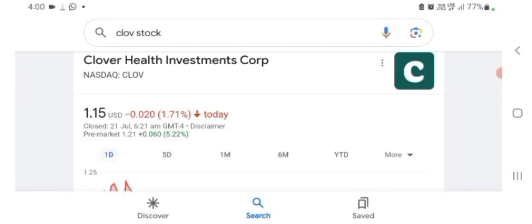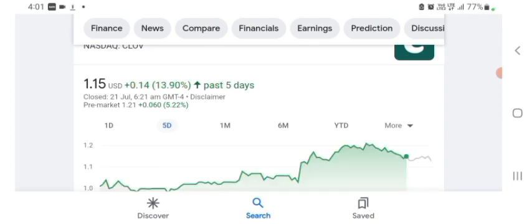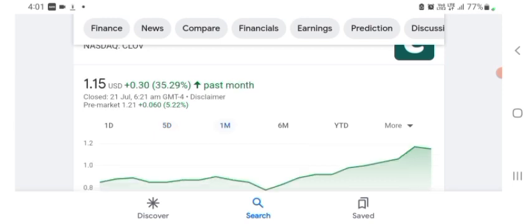Here and just take a look at what they do. The stock was trading at $1.15 US dollar with negative 1.71 in a day. We can also see five days before the stock was trading at positive 13.90 in a day. In one month before, the stock was trading at positive 35.29 in a day. Before buying and selling the stock, please consult your financial advisor.